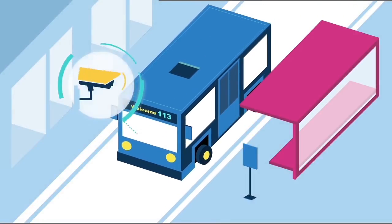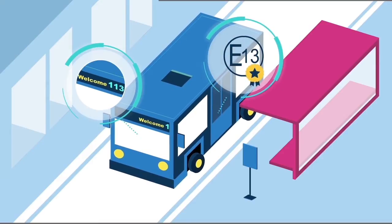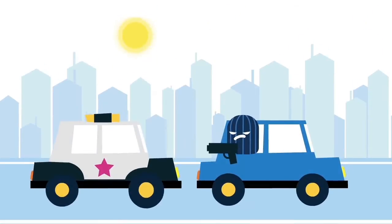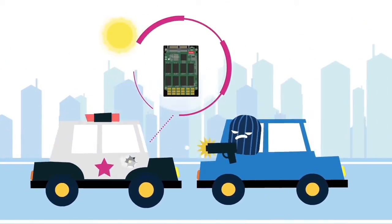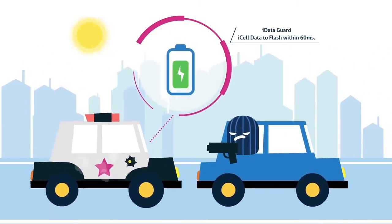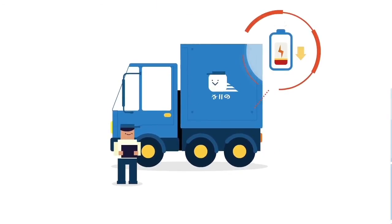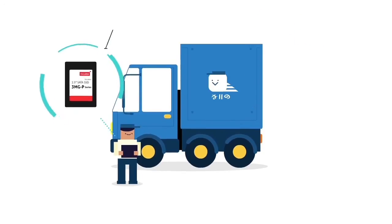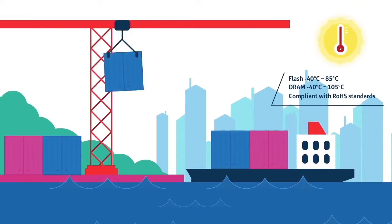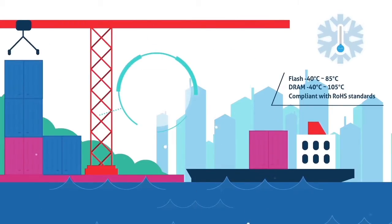There are multiple peripherals and electronic devices within a vehicle. InnoDisk is the only storage solution provider with compliance standards such as EMARC for radiation resistance. InnoDisk's exclusive iCell and iDataGuard technologies save data during power failures. Our SSD sleep mode uses less power, significantly reducing power usage by 50% when compared to power saving mode. Our flash and DRAM products are designed to operate under extreme temperatures from minus 40 to 85 degrees Celsius.